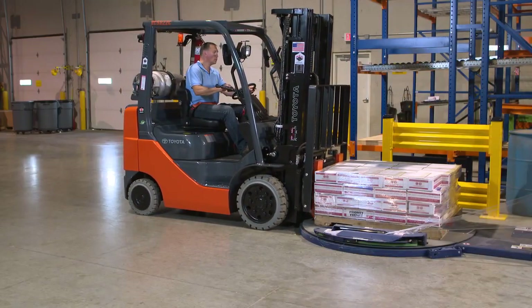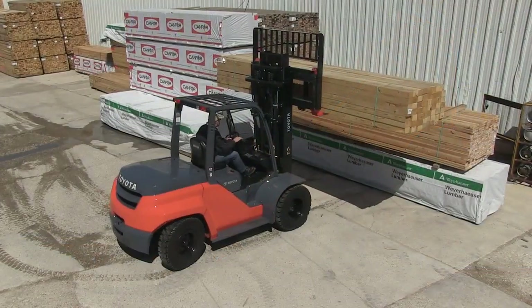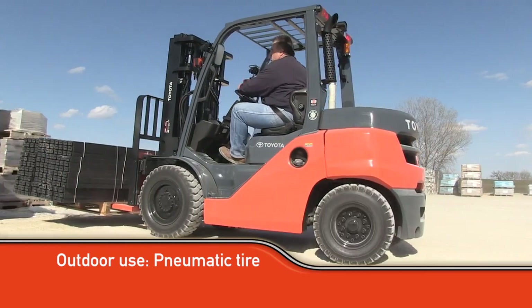If you intend to operate primarily indoors, you are looking for a cushion tire forklift. If you intend to operate primarily outdoors, you are most likely interested in a pneumatic tire forklift.